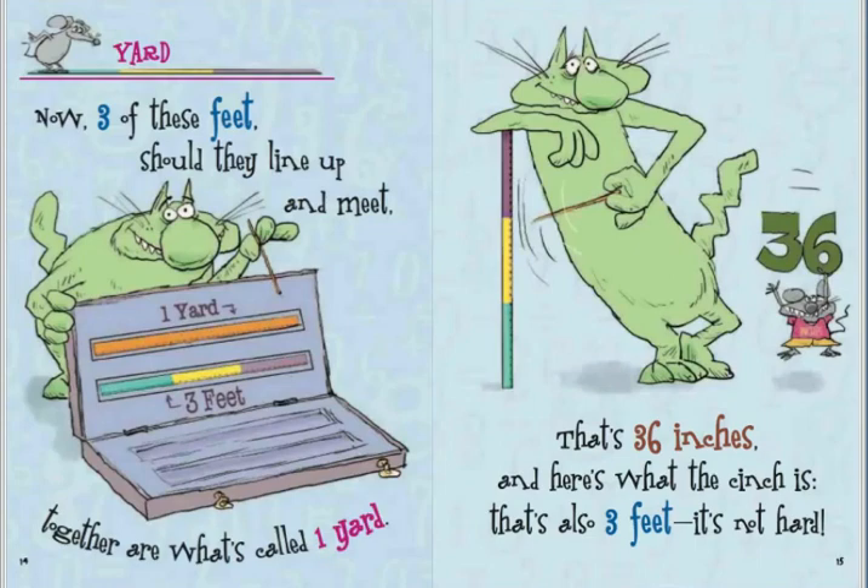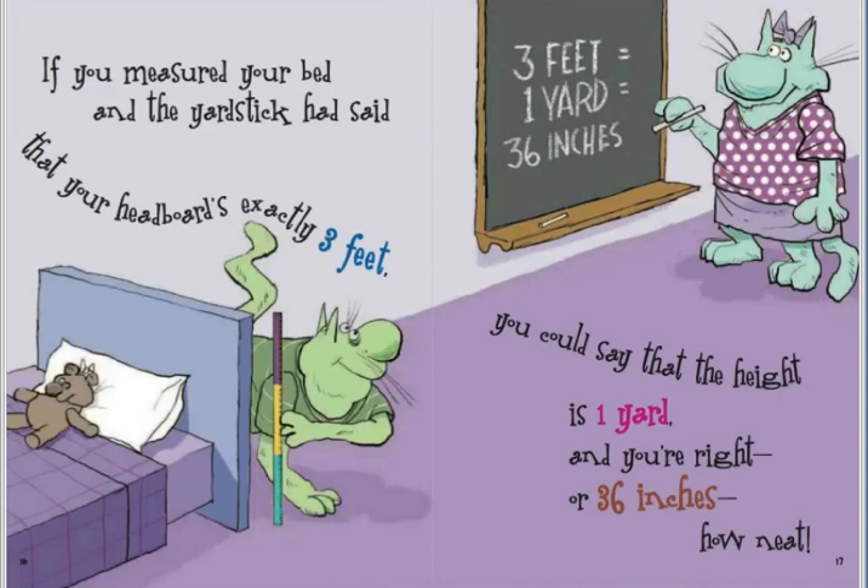If you measured your bed and the yardstick had said that your headboard's exactly three feet, you could say that the height is one yard and you're right, or thirty-six inches. How neat!